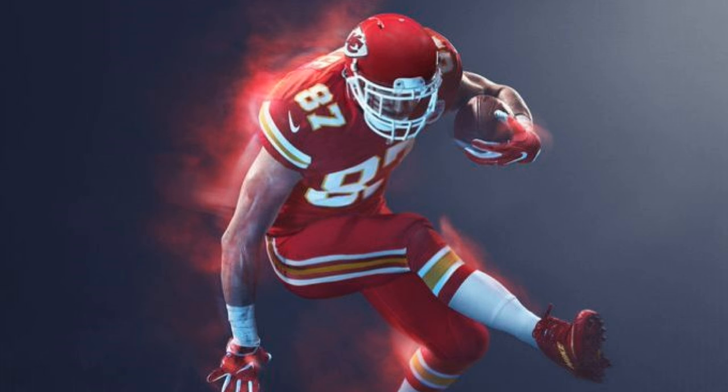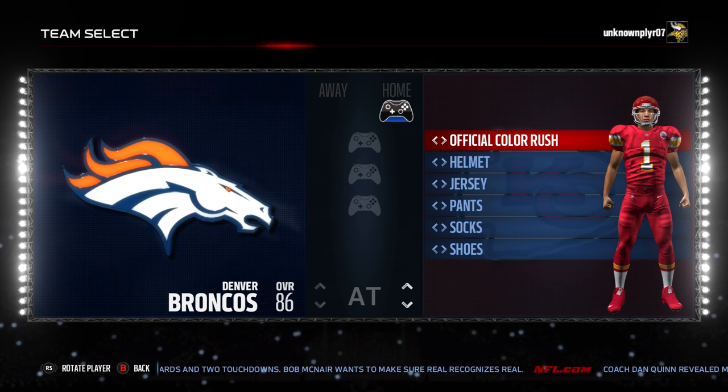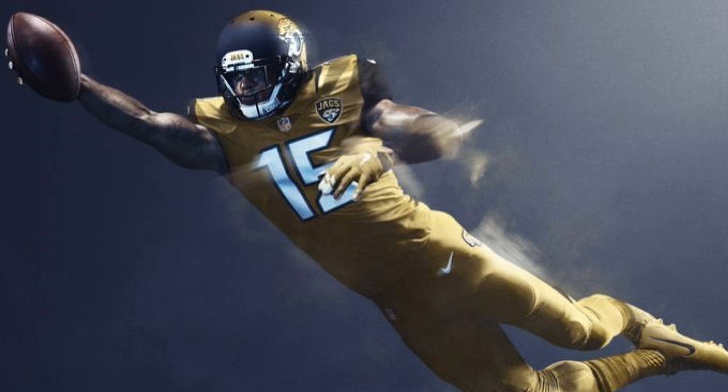The number 2 team on the list is the Kansas City Chiefs. And Sports Gamers Online, the number 1 team with the worst color rush uniform is — you guessed it — the Jacksonville Jaguars.